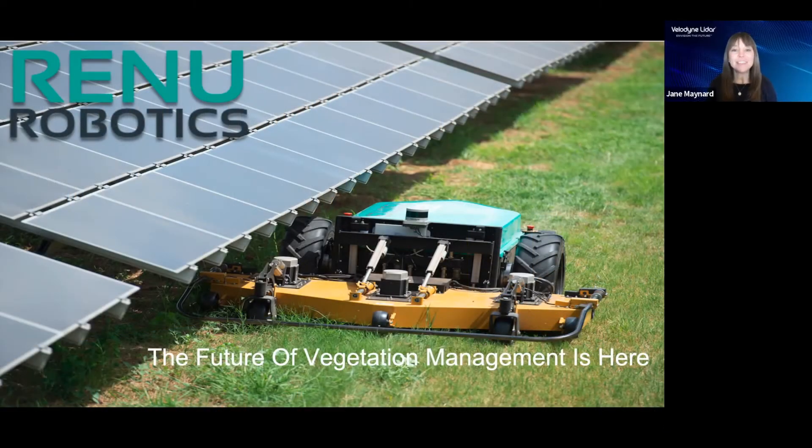Hello, and welcome to Velodyne LIDAR's virtual CES 2022 experience. I am Jane Maynard, Velodyne LIDAR's Senior Manager of Communications. With our company's commitment to safety paramount, Velodyne made the decision to not participate in person at CES 2022 due to the surge of COVID-19 infection rates.